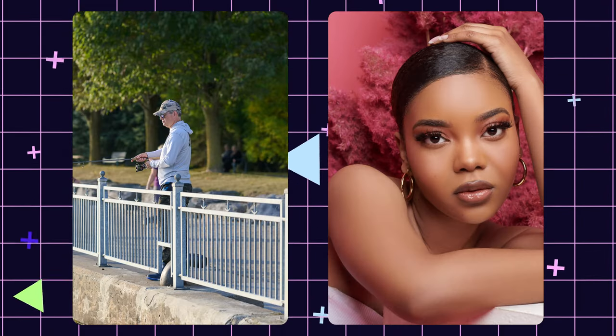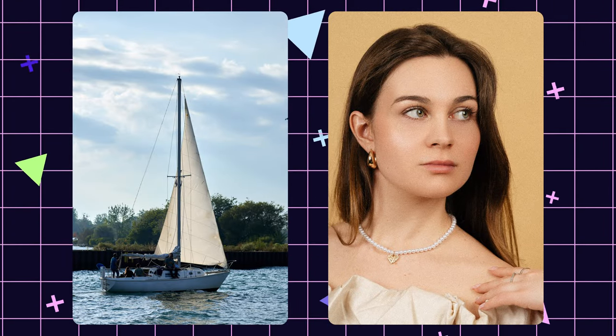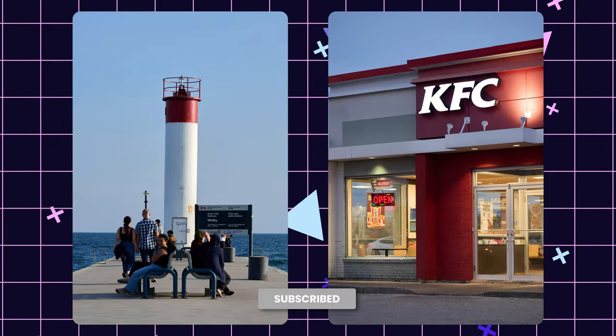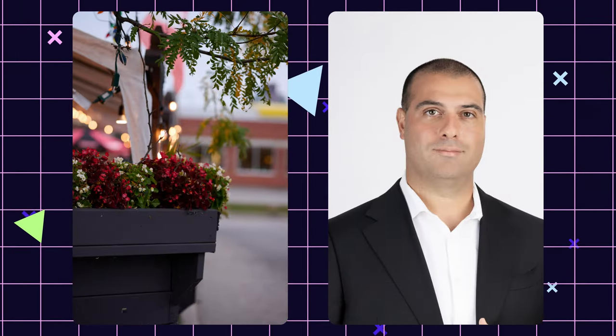It's versatile, sharp, and great for any photographer's kit. Thanks for watching. Let me know in the comments if the 85 1.8 S is on your wish list or if you've already been using it. Don't forget to like, subscribe, and hit the bell for more lens reviews and tips. Catch you in the next one.